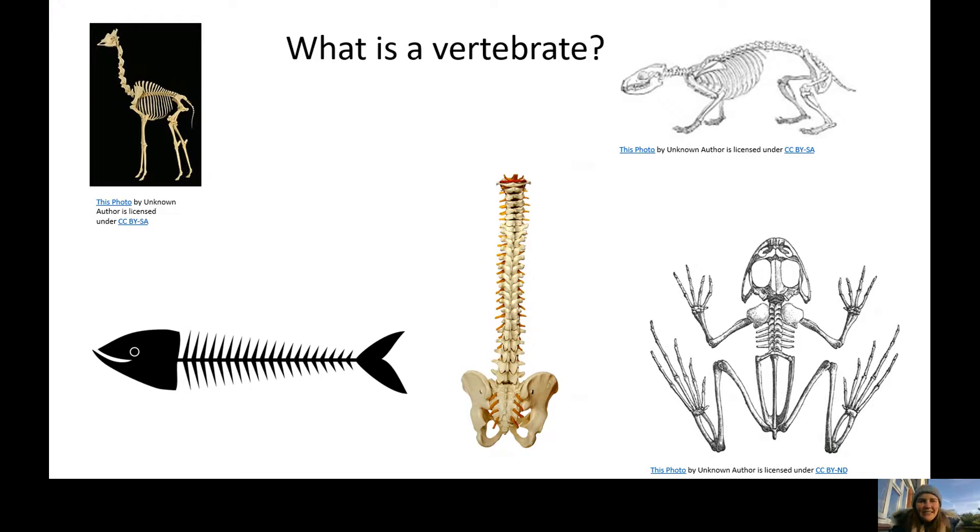Well done year one, fantastic! A vertebrate is an animal that has a backbone. Do you remember last time we had a little feel of our backbones? You can do that now if you want — you've got a backbone as well, so a human is also a vertebrate. We looked at a few other animals: I can see a giraffe, a fish, a frog, a human, and I think that's a hedgehog that we had last week.